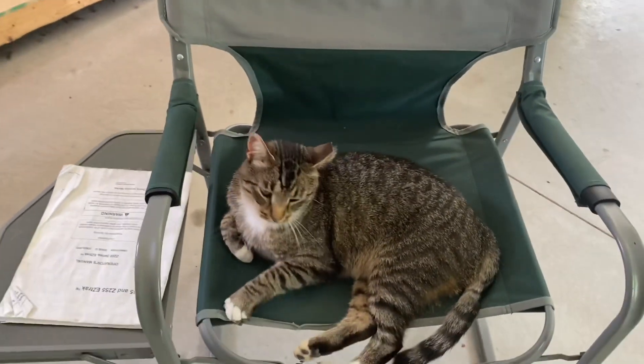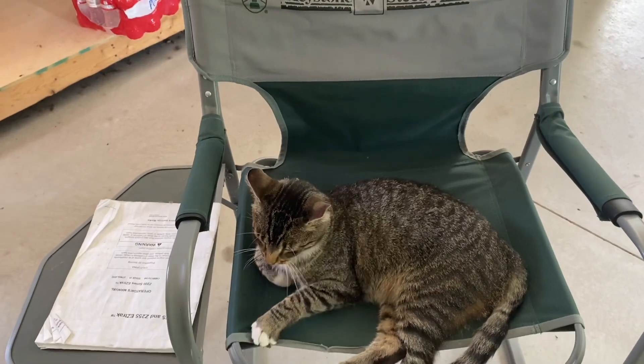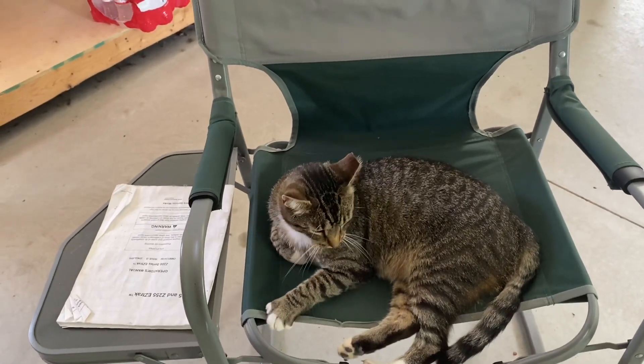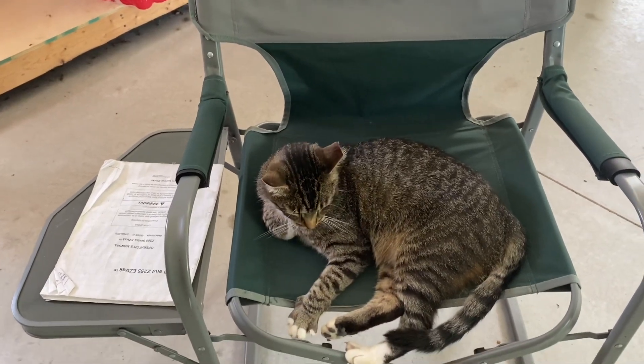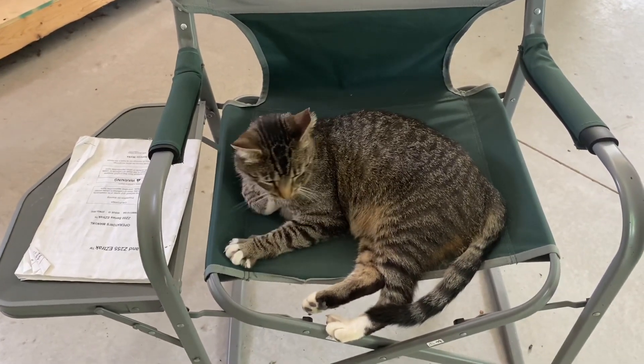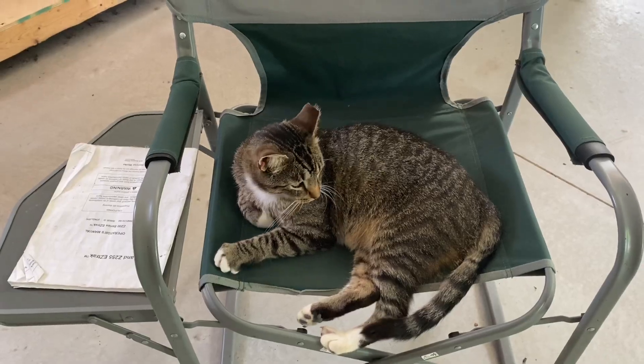This is going to be my first video of the Davis Farm and Orchard. So I'm just going to — the first video — just kind of show you around a little bit. And then I'll do some others and might do some little projects and stuff. I don't know. It's just for fun.